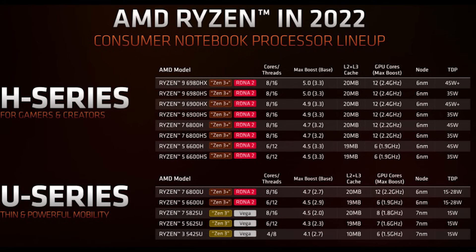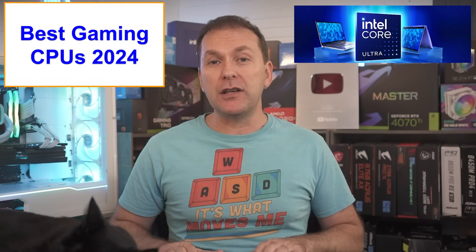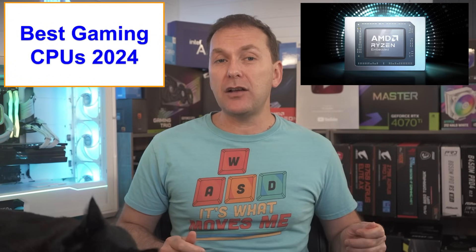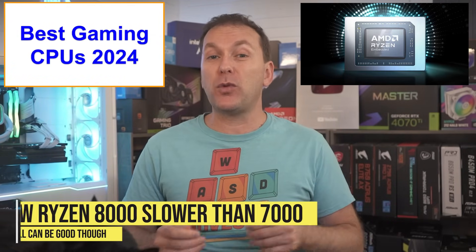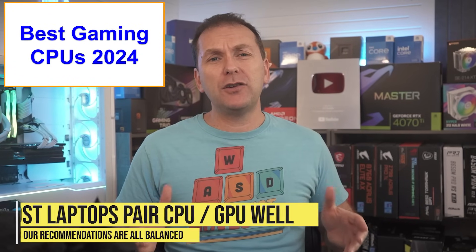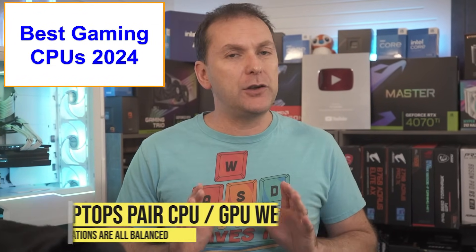For more budget gaming laptops, you'll find Ryzen 6000 and Intel 12th gen CPUs. You might also find some newer CPUs with lower gaming performance — Intel's Core Ultra 100 and 200 series. The Ryzen 8000 laptop CPUs recently introduced are actually lower in gaming performance than the Ryzen 7000, due to a different architecture that adds AI neural processing at the expense of gaming. Most laptop makers do a pretty good job of pairing the right CPU with their GPUs, so it's hard to get this wrong.